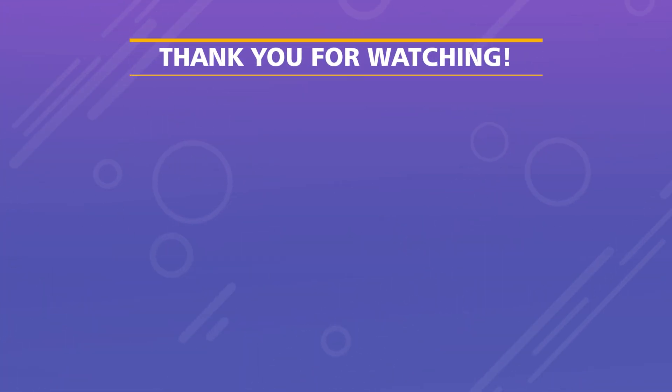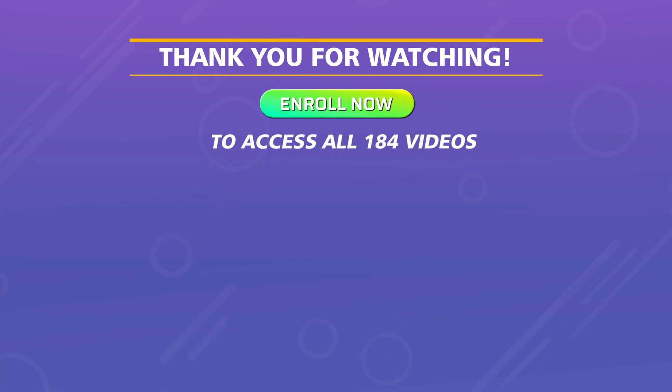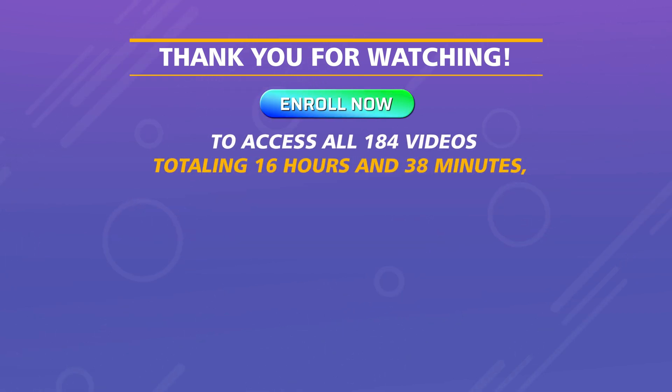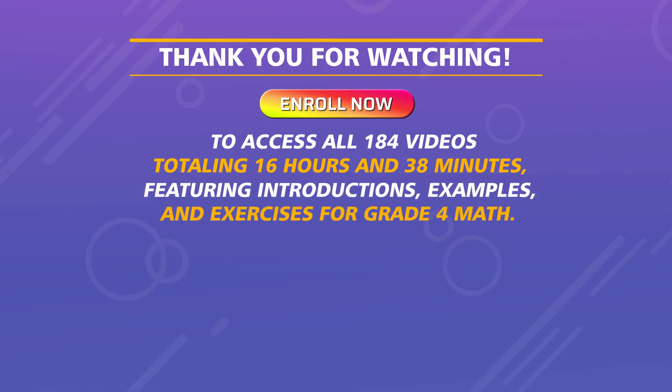Thank you for watching. Enroll now to access all 184 videos totaling 16 hours and 38 minutes, featuring introductions, examples, and exercises for grade 4 math.